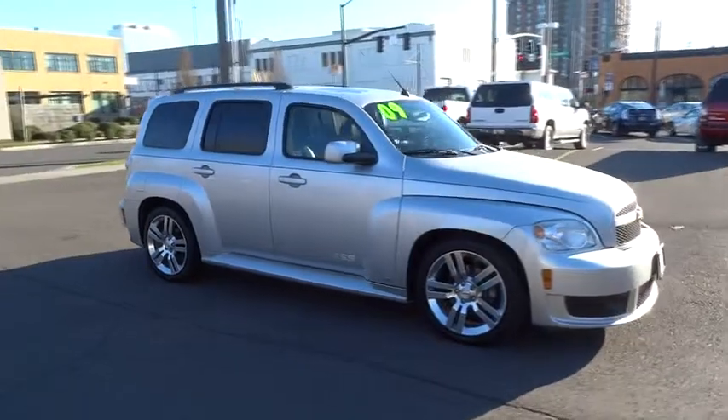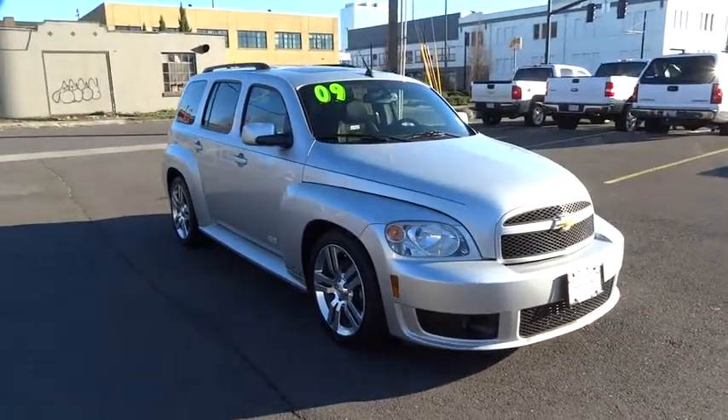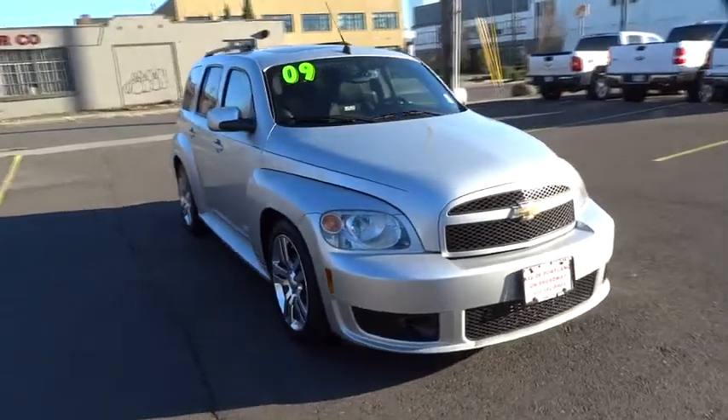Wouldn't you look great in this vehicle? Stop in today and see for yourself. And remember, Broadway is the only way.